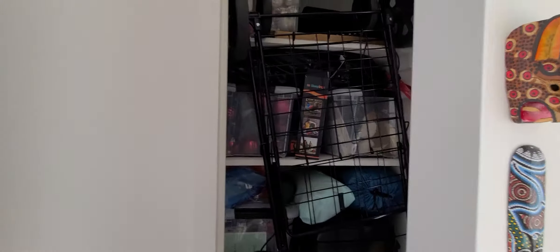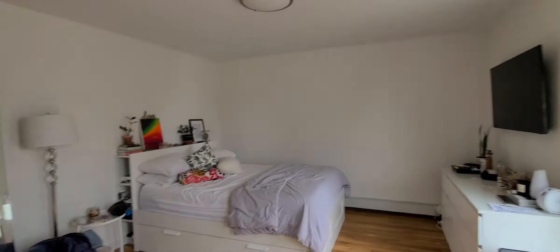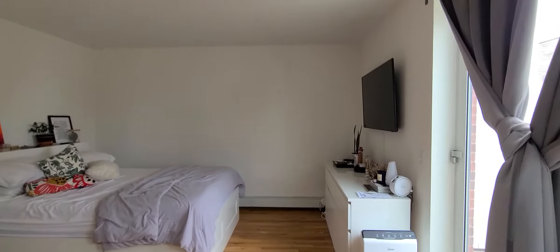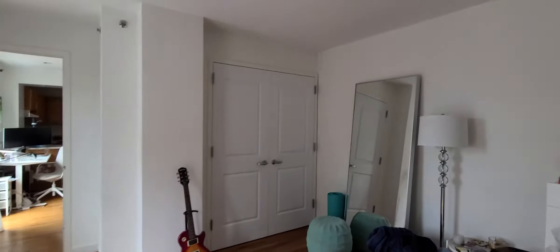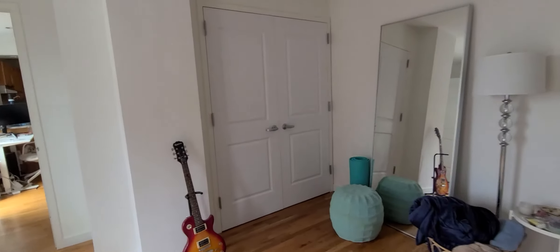Let's check out the bedroom first. Take a look at this pretty deep closet over here. Walking into the bedroom, you see a workstation here. The bedroom is huge — this is a queen-size bed and there's a ton of space. This is really a king-plus-plus bedroom.